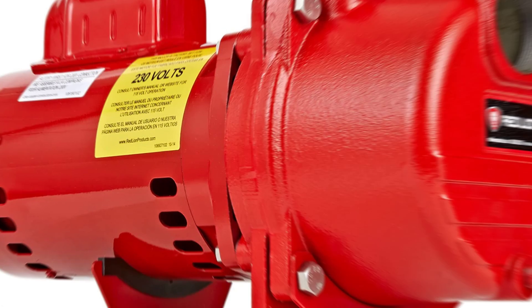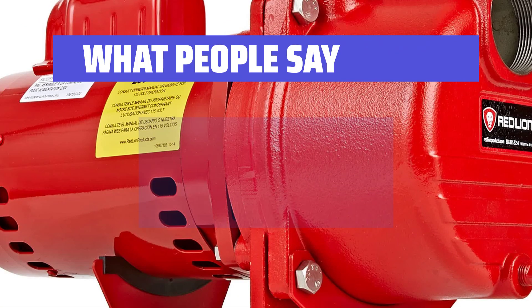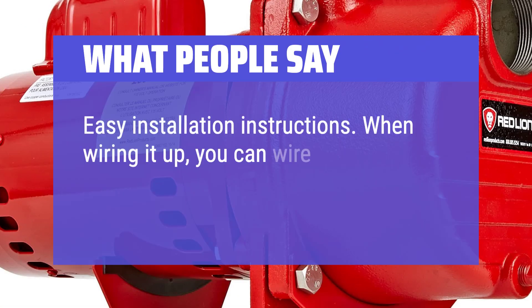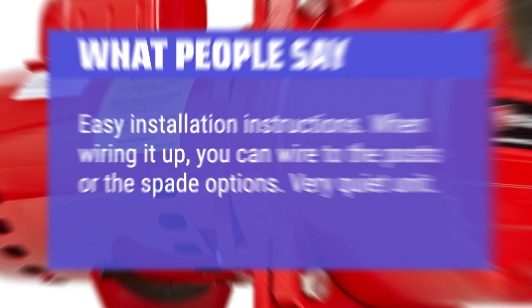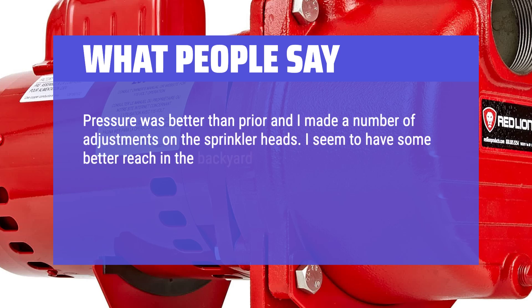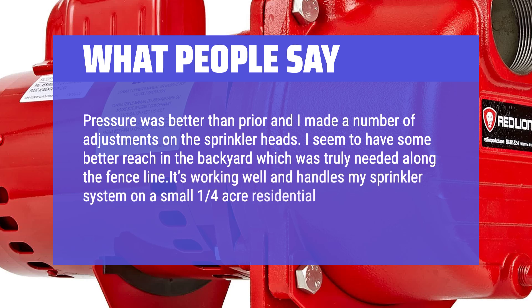What people say: Runs quietly. Easy installation instructions. When wiring it up, you can wire to the posts or the spade options. Very quiet unit. Pressure was better than before, and one user made a number of adjustments to their sprinkler heads, achieving better reach along the fence line in the backyard. It's working well and handles a sprinkler system on a small ¼-acre residential lot.